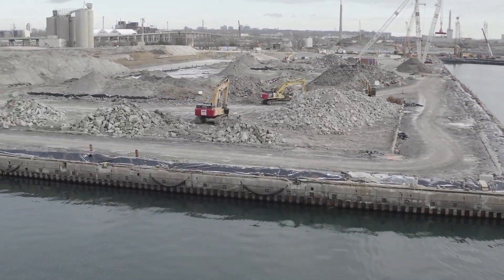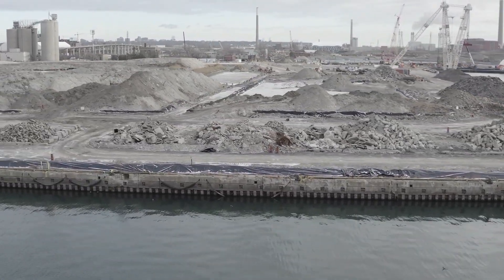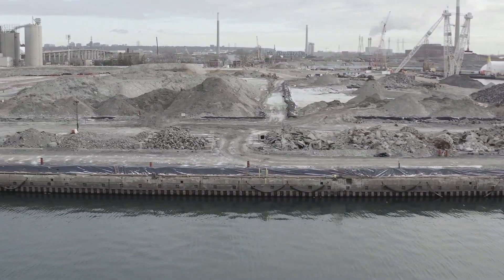The large piles of soil are where we're stockpiling some of the 1.3 million cubic meters of soil, before the majority of it is treated and reused to raise grades around the site.